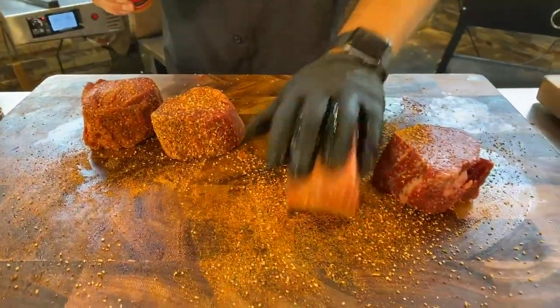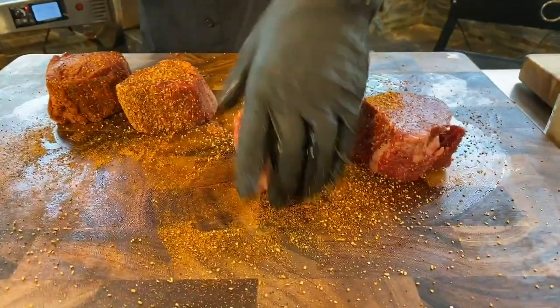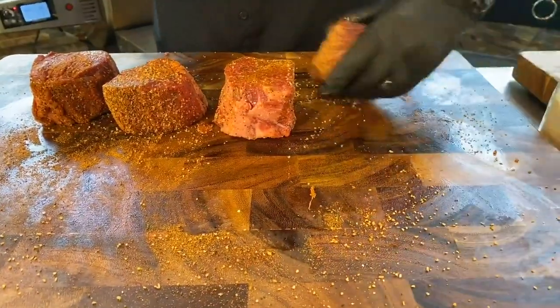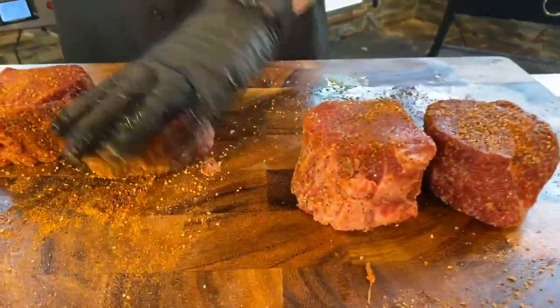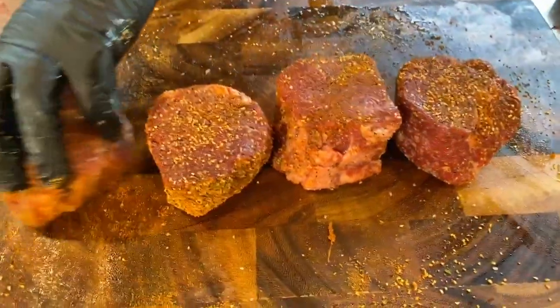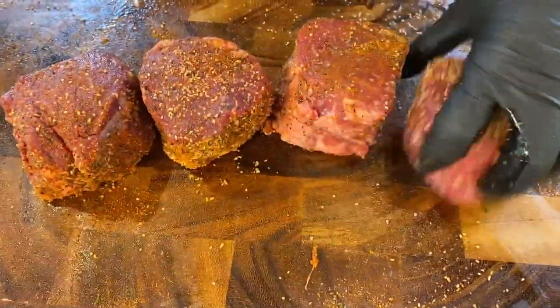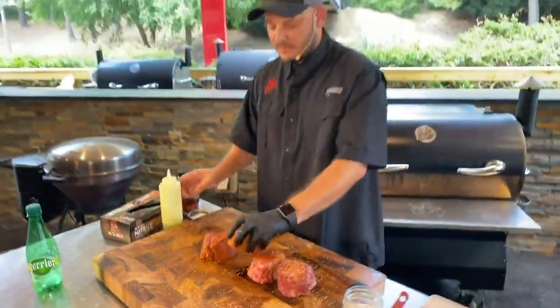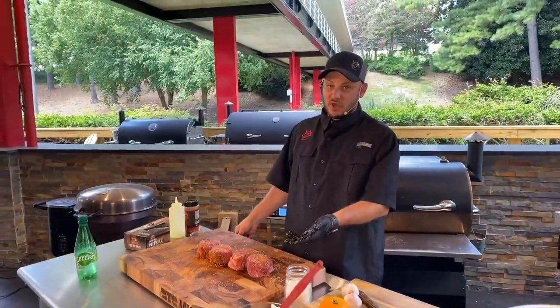Matt Strugs asks, do you ever sous vide thicker cuts of meat and then finish them on the smoker or grill? You can, but I'm a little lazy. For me, I'll do a reverse sear — set the grill to about 200 degrees and cook it. I might cook these fillets to about 110 degrees internal and then sear them off.